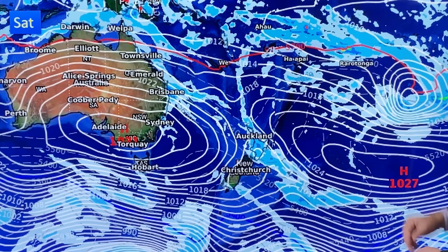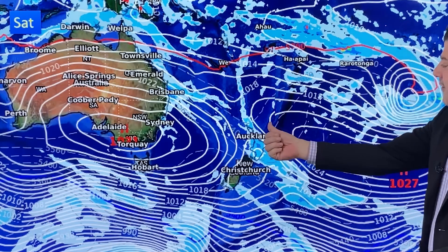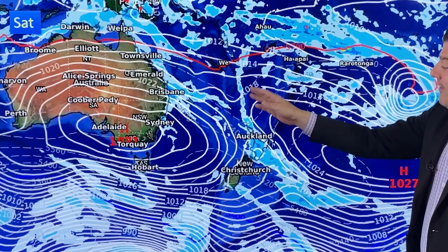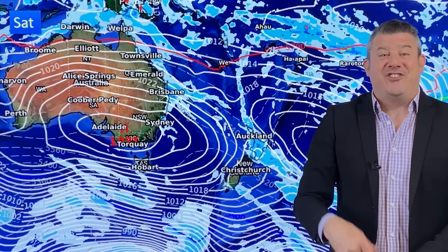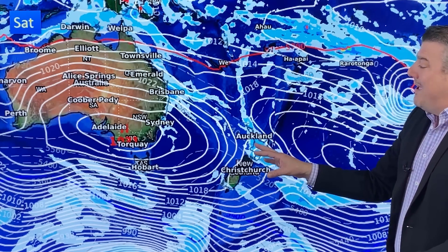Over New Zealand on Saturday we're stuck between two highs — the first one slowly moving away but still driving things in. It'll be cloudier with patchy rain and showers, and maybe even an isolated thunderstorm or downpour.